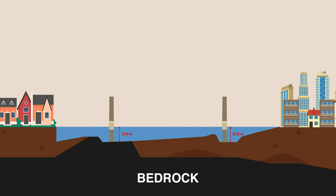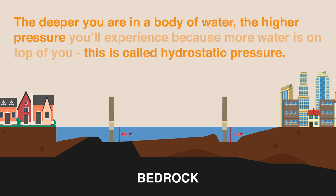The Manhattan caissons were not dug to bedrock because the bedrock layer was much deeper than anticipated. Due to the higher air pressure in the deeper Manhattan caissons, many workers became sick with decompression sickness despite the use of airlocks. Essentially, the deeper you are in a body of water, the higher the pressure you experience because more water is above you — this is called hydrostatic pressure. Washington decided to halt the Manhattan caissons at 23.9 meters and deemed the sandy subsoil layer sufficiently firm.